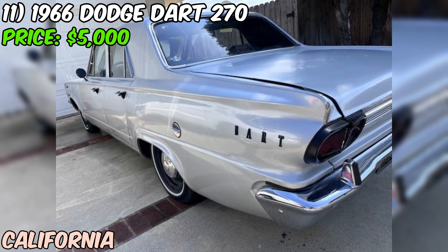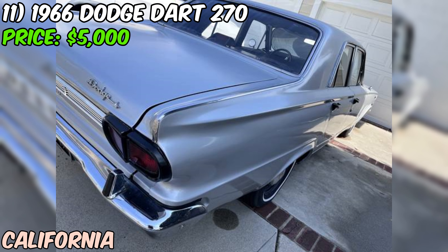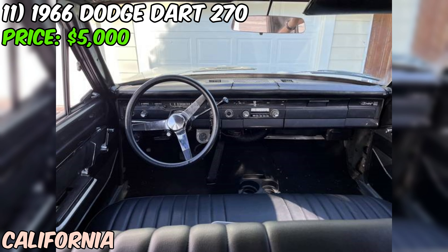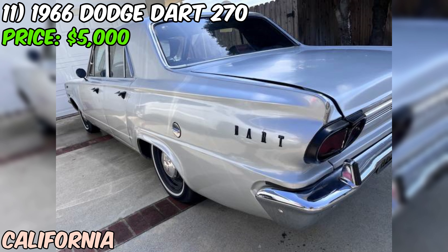The seller's description is a bit brief on history and maintenance records, so a professional inspection is recommended. Overall, this 1966 Dodge Dart 270 seems like a great find for someone looking for a classic daily driver — clean title, rebuilt engine, and numerous upgrades that make it a safe and reliable ride. The seller is also including a box of spare parts, so you'll have some extra peace of mind.